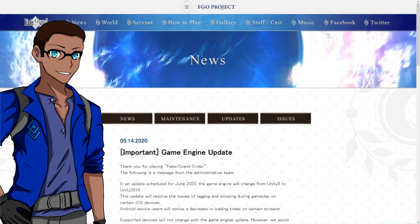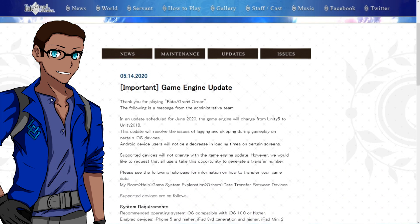Last night in the middle of the stream, if you guys weren't able to catch it, the FGO main news website was updated with an important announcement. As you can see here on the screen, it's an important game engine update. This is for Fate Grand Order NA, so JP players don't need to worry — it's just for the NA folks.